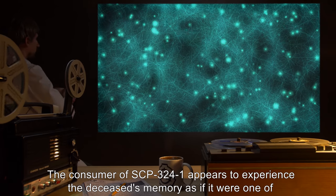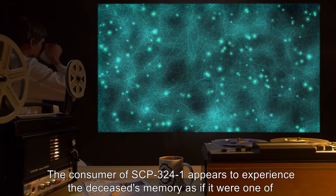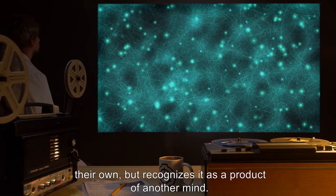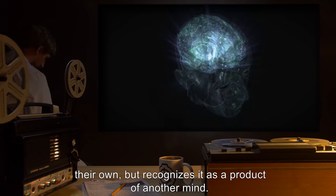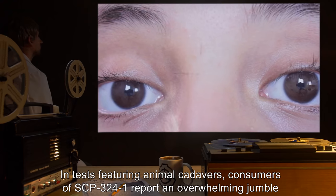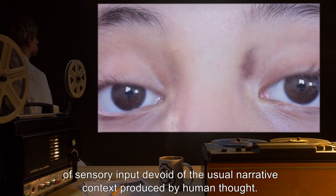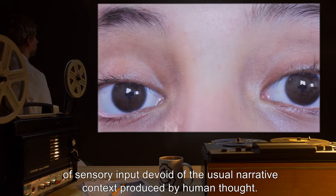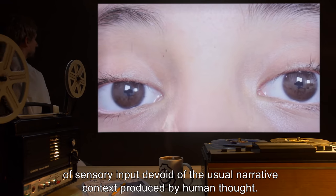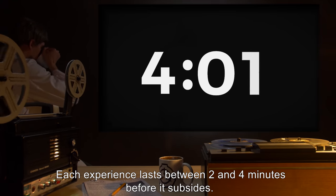The consumer of SCP-3241 appears to experience the deceased's memory as if it were one of their own, but recognizes it as a product of another mind. In tests featuring animal cadavers, consumers of SCP-3241 report an overwhelming jumble of sensory input devoid of the usual narrative context produced by human thought. Each experience lasts between two and four minutes before it subsides.